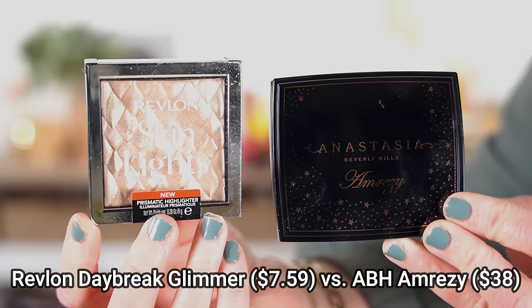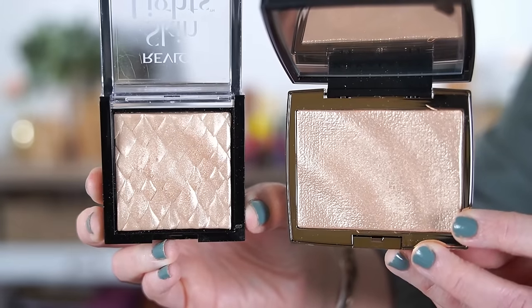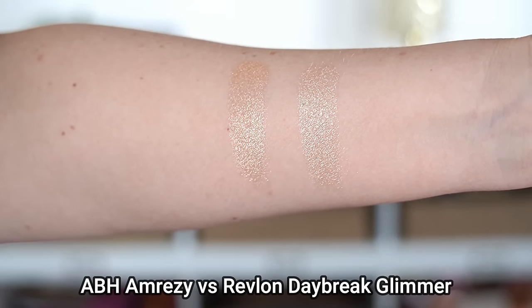There's another Revlon dupe — this time for their highlighters, in the shade Daybreak Glimmer. I thought this was an exact identical dupe for the Anastasia Beverly Hills Amrizy highlighter, which was super popular but has since been discontinued. Both formulas are made in Italy, they're a baked formula — really, really smooth. Even in the pan, both have a wave pattern. When I swatched these, I was blown away by how close the color is and how identical the formula feels. I honestly cannot tell the difference, so just grab the Revlon one.